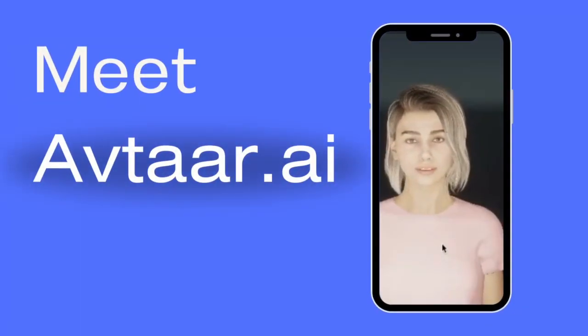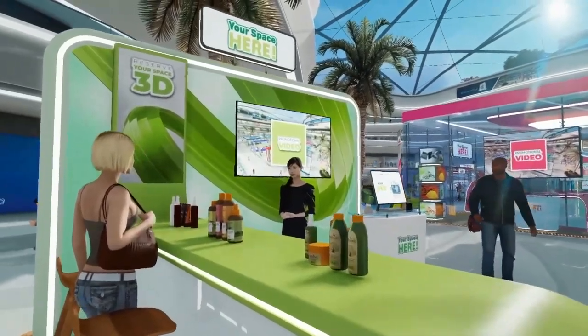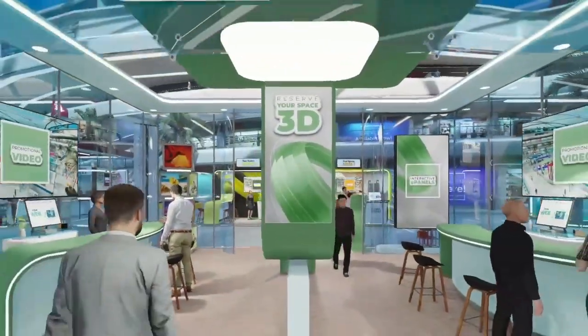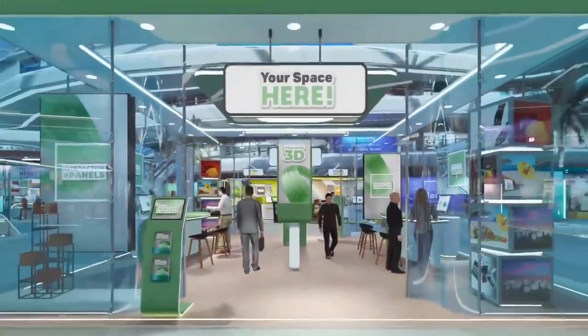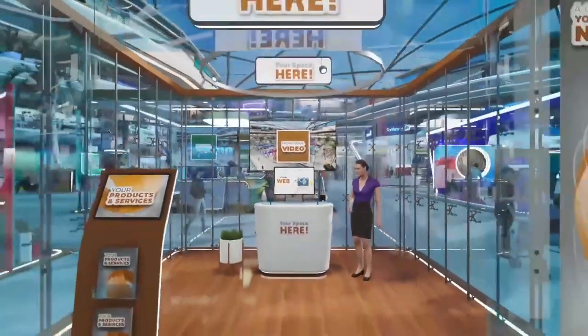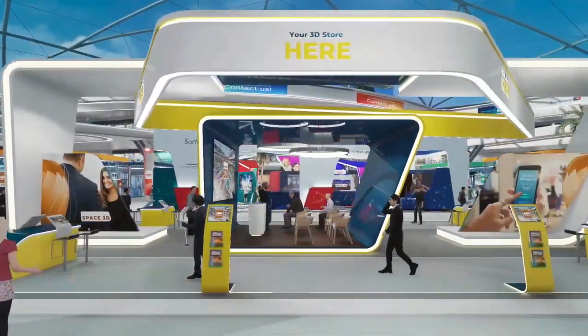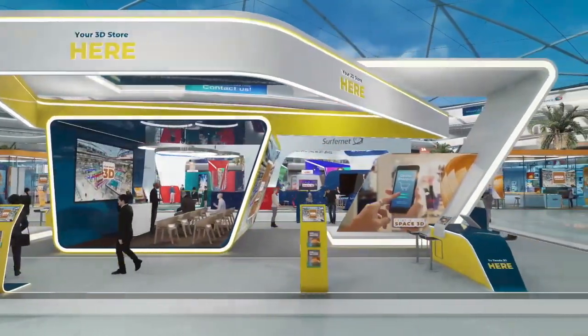Introducing avatar.i, the solution to enhancing the retail experience through groundbreaking technology. We're bridging the gap by offering AI avatars that look and behave just like real people. These AI avatars create a seamless connection, providing personalized assistance that makes shopping engaging and relatable.